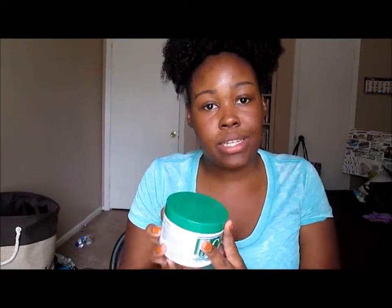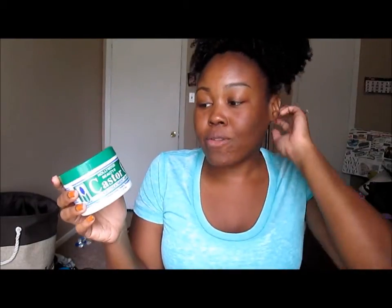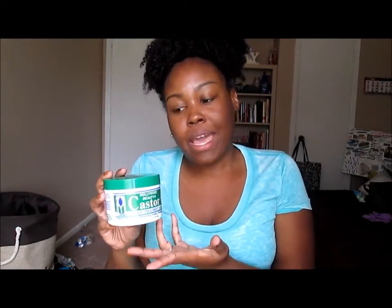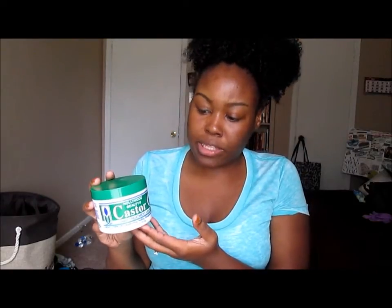Letting y'all know that this product does help grow hair. If you are someone who is not afraid to use mineral oil in their hair and is not afraid to use hair grease, I am telling you, this is a great investment, a great product to pick up. I bought mine from, I believe, Target or the beauty supply store. I don't even remember, but I know that this product was no more than $5.